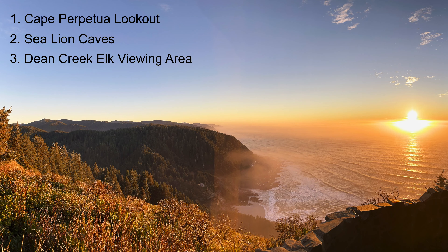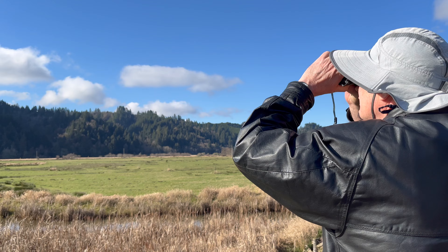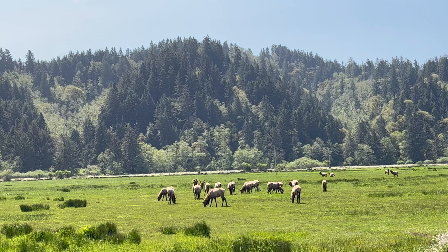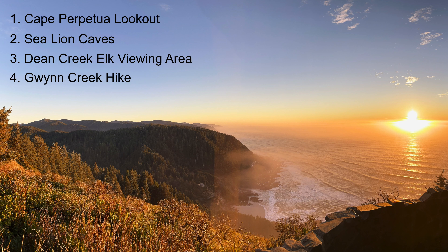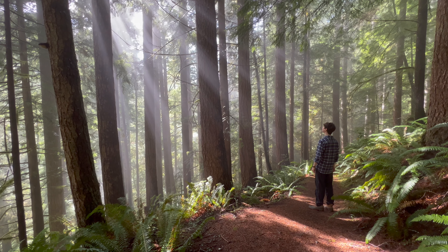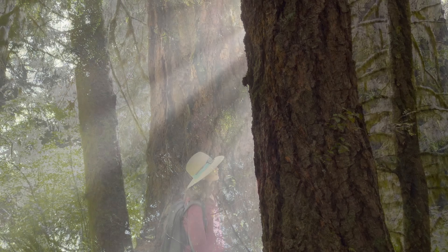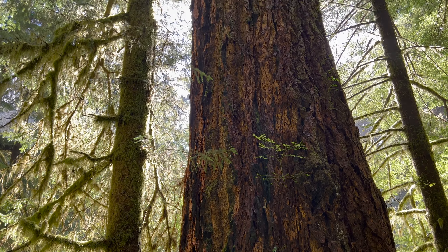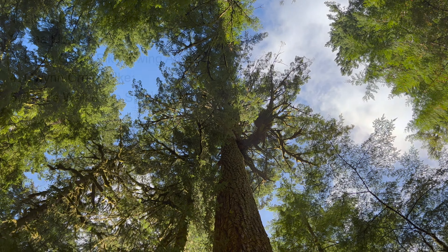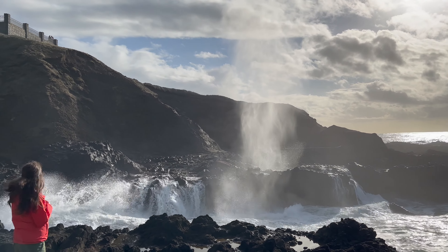Number three is the Dean Creek Elk Viewing Area, another wildlife watching opportunity, this time for our Pacific Northwest native elk, the Roosevelt Elk. For number four, we'll explore a top old-growth forest hike that's often enhanced by this mystical ocean mist. And rounding out the top five are Thor's Well and the Spouting Horn, two coastal rock formations that form weird and wonderful natural fountains.